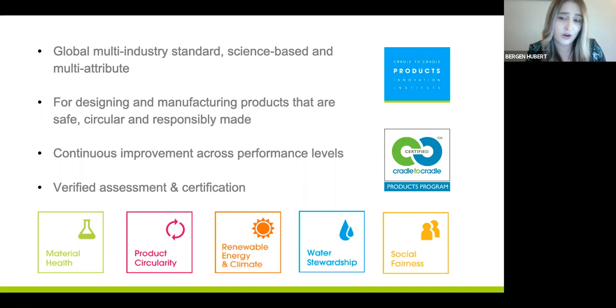Today, you will hear from three material health pioneers in building product manufacturing and how they are demonstrating their positive impact for a safe and circular future, through their use of the Cradle to Cradle certified framework for over 10 years.